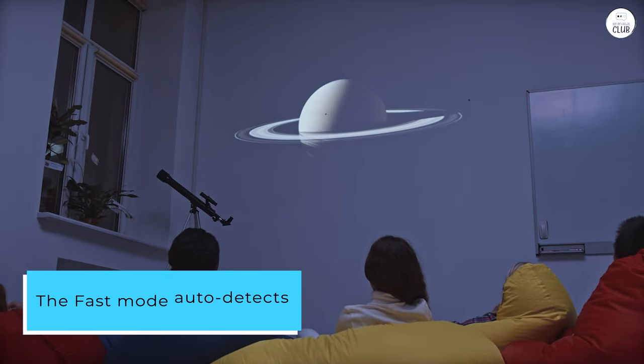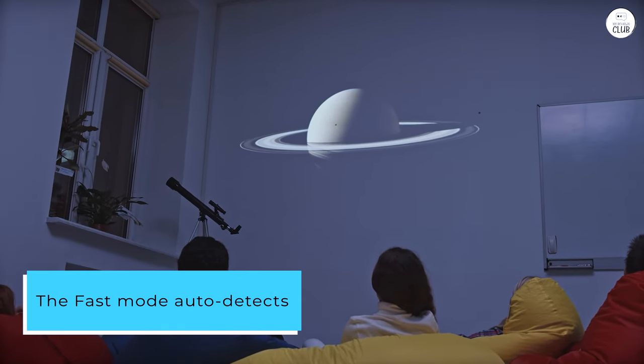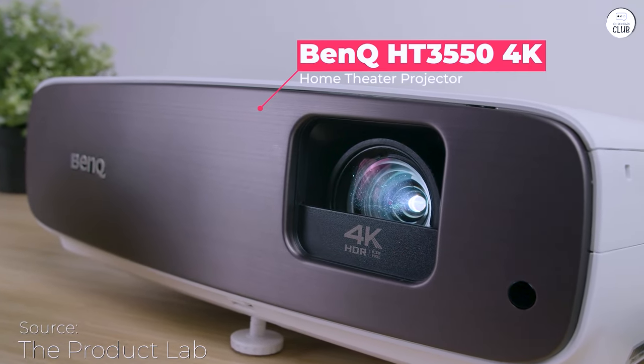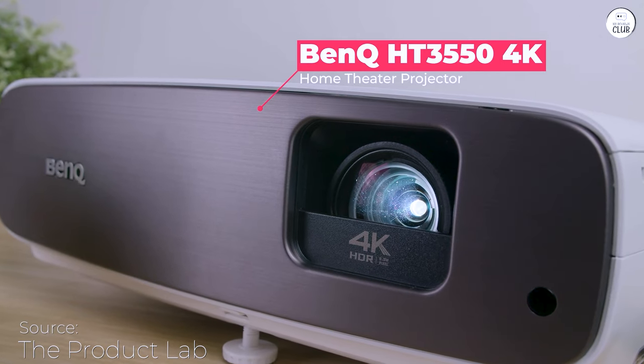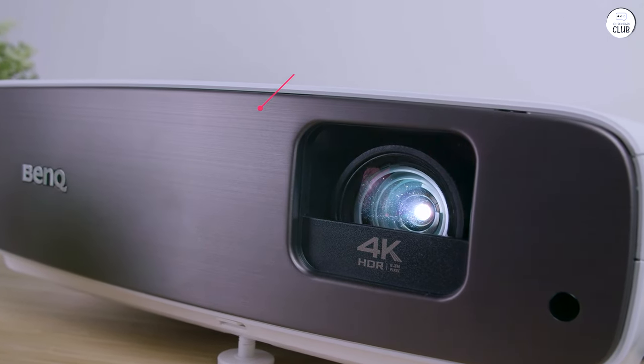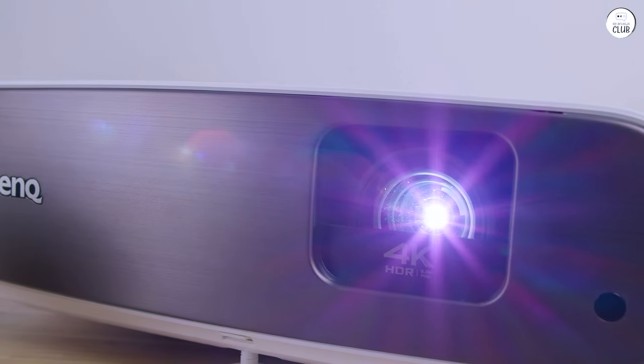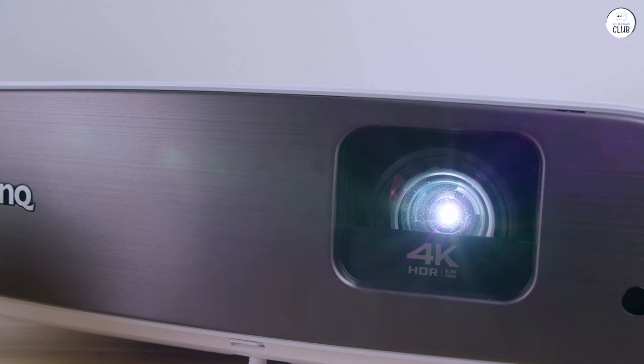The fast mode auto detects when switching to HDMI input with a PS5, and the gameplay is excellent. Gran Turismo and Elden Ring look beautiful, and Madden Football is very playable too. There's only a slight hint of input lag compared to a gaming monitor, but for movies and story-driven games, this projector is a great choice.